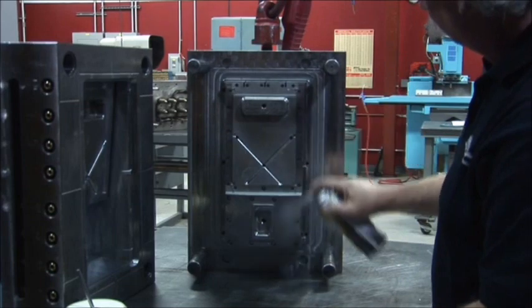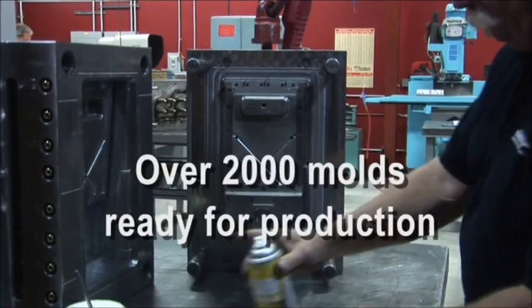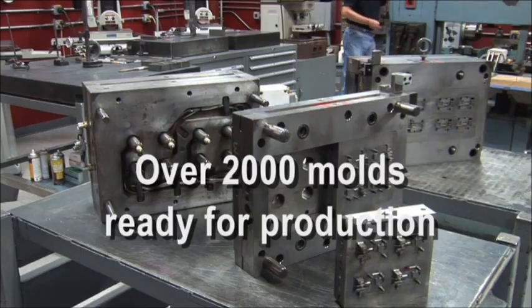A high-tech maintenance program allows staff to maintain over 2,000 molds and make sure they're ready for production when an order is placed.